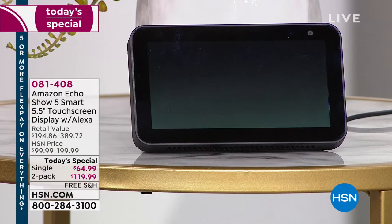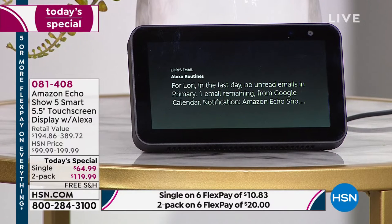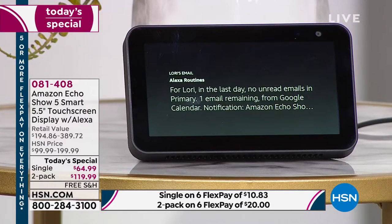Today there is one event remaining: Amazon Echo Show 5 on HSN at 11 p.m., ending tomorrow at 12 a.m. No unread emails. All I said was 'start my day' and you've set this all up — weather, commute, a fun fact, your calendar, your email. What a nice way to start your day with all the information you care about, totally hands-free — weather, your commute, a little fun fact, all things that are going to help you throughout your day.